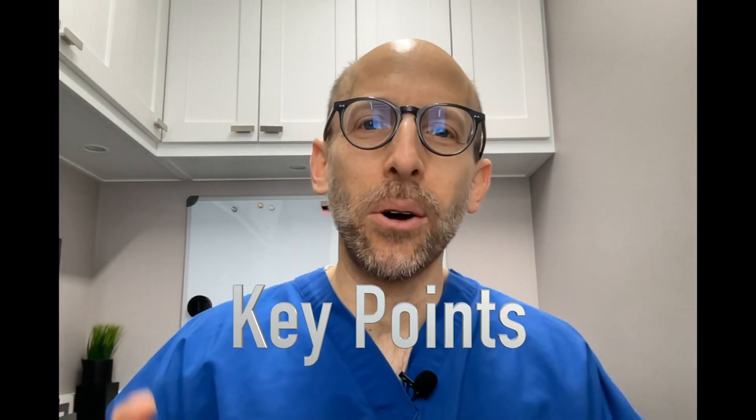Let's wrap up this video and go over a few key points. Number one: exercise reduces HbA1c levels. Number two: both aerobic exercise and resistance training seem to do a good job at reducing HbA1c levels.